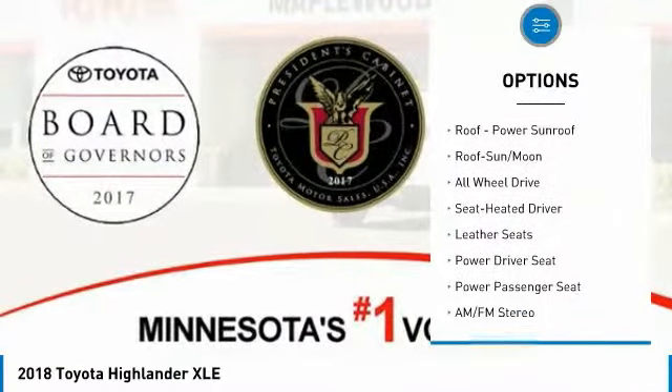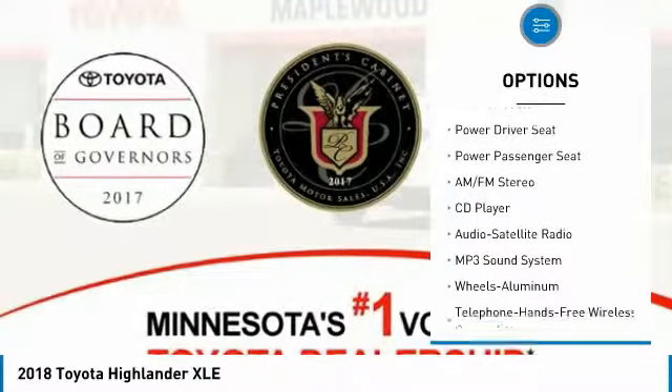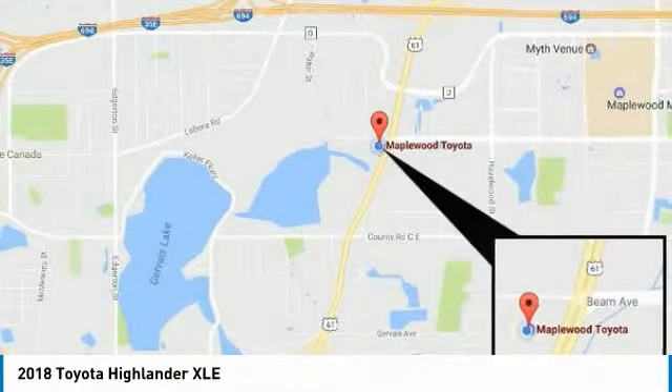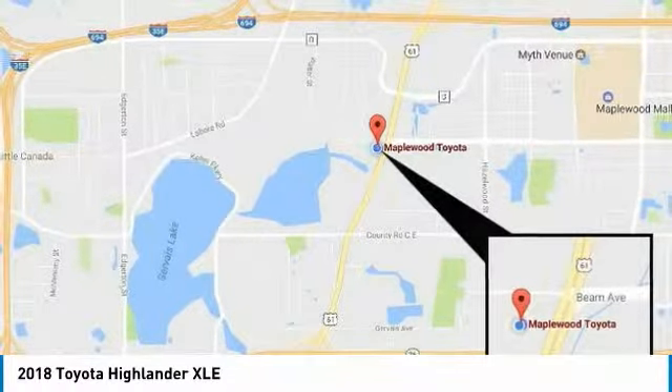Navigation system, power passenger seat, all-wheel drive, traction control, anti-lock braking system, quad seating, Bluetooth wireless data link for hands-free phone, air conditioning, moonroof, and Homelink garage door opener.